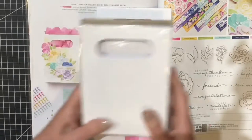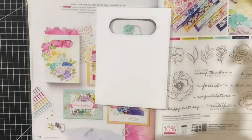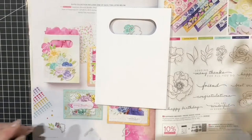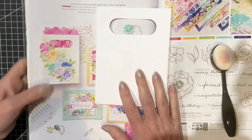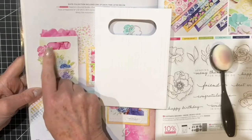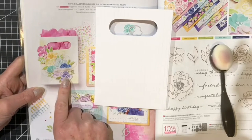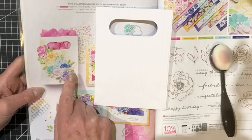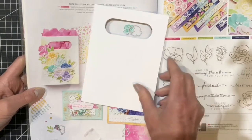These come in a pack of 10 and they are the embossed treat bags. I'm going to take one of my blending brushes and some Daffodil Delight ink pad and smooch some background on here, add some of my pre-cut flowers and leaves and a sentiment, and I'll be back shortly.